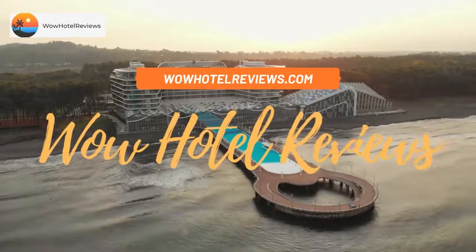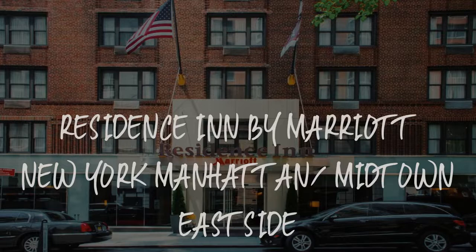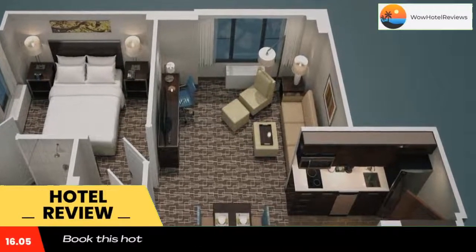Hello guys, welcome to Wow Hotel Reviews. Today I am reviewing Residence Inn by Marriott New York Manhattan Midtown East Side. It's a four-star hotel. Please use our Booking.com link in the description to book the hotel and get special pricing.